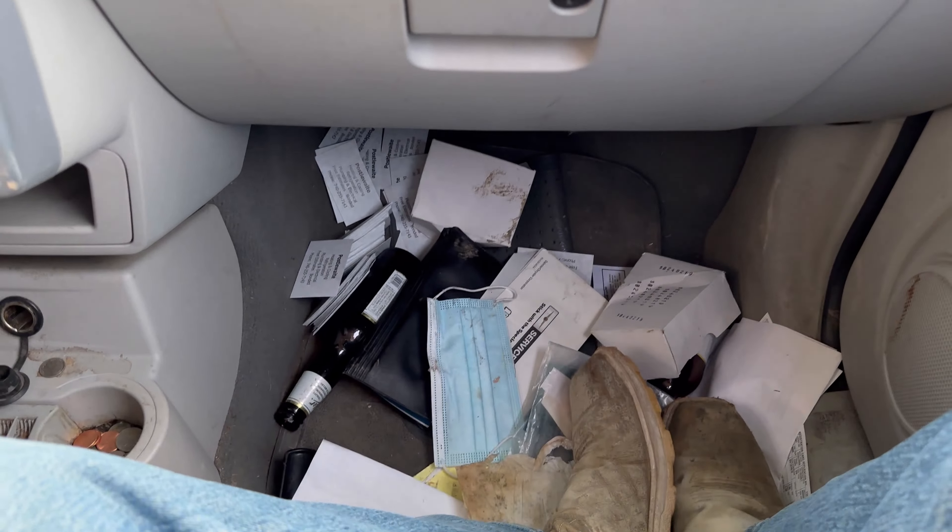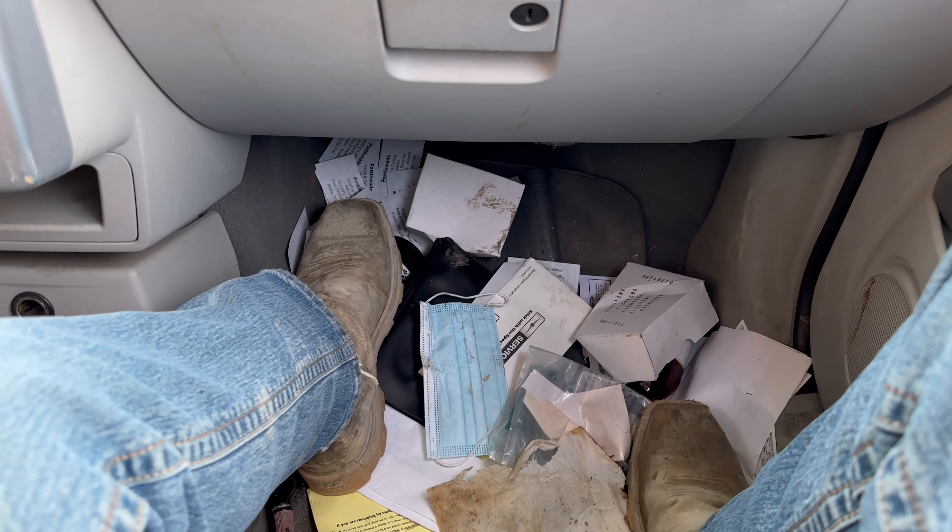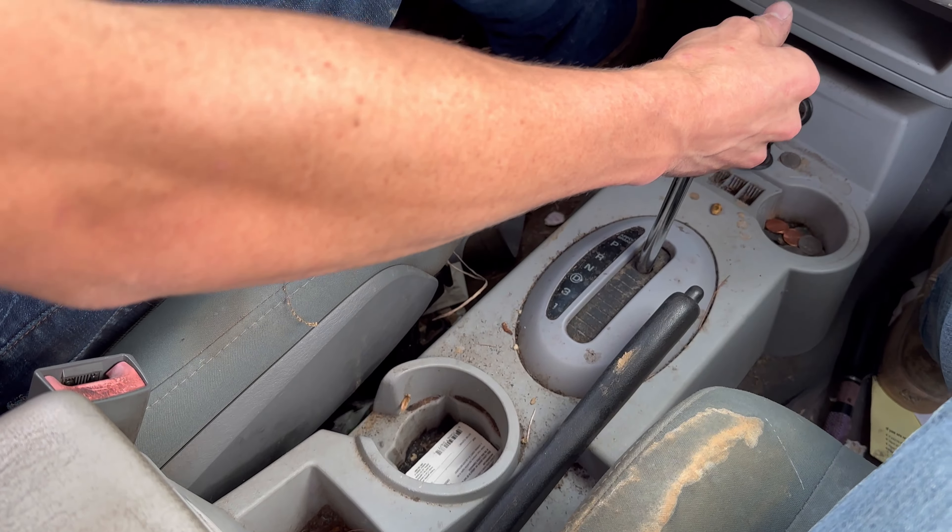My grandma is another one of those people I talked about in the last video with junk all in their vehicle. Look at all this — freaking junk everywhere. I can't stand people like that.